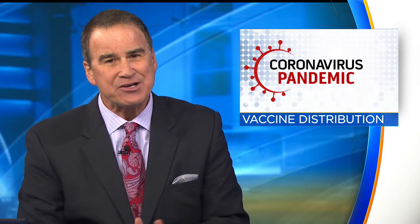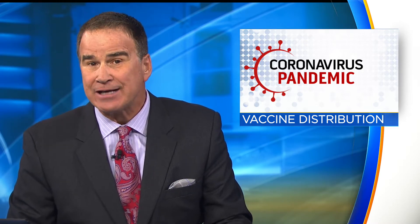The Pfizer COVID vaccine that's arrived in Colorado has to be shipped and stored at extremely cold temperatures, and its effectiveness also depends on keeping it cold during delivery. CBS4's Rick Salinger is live on that story tonight.